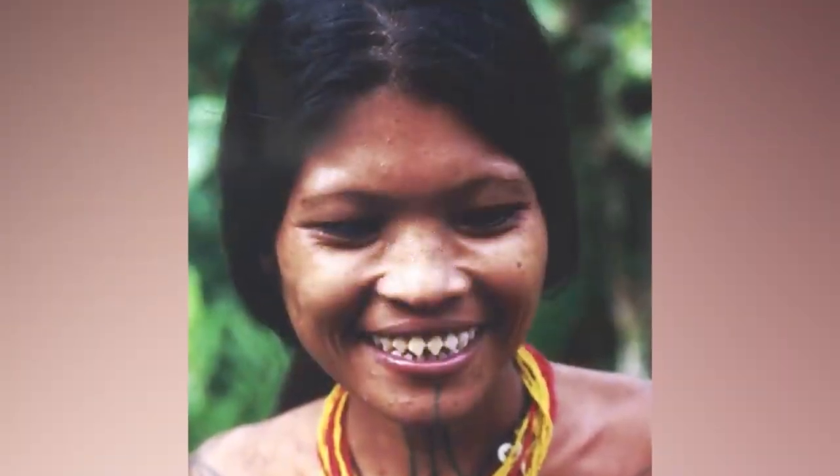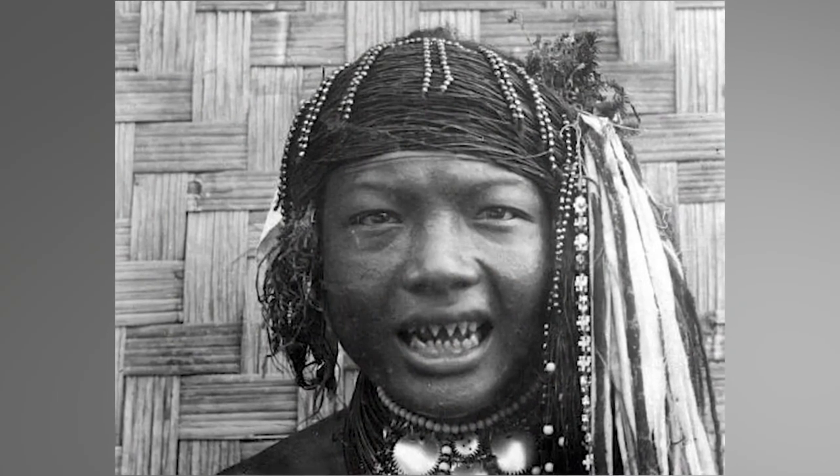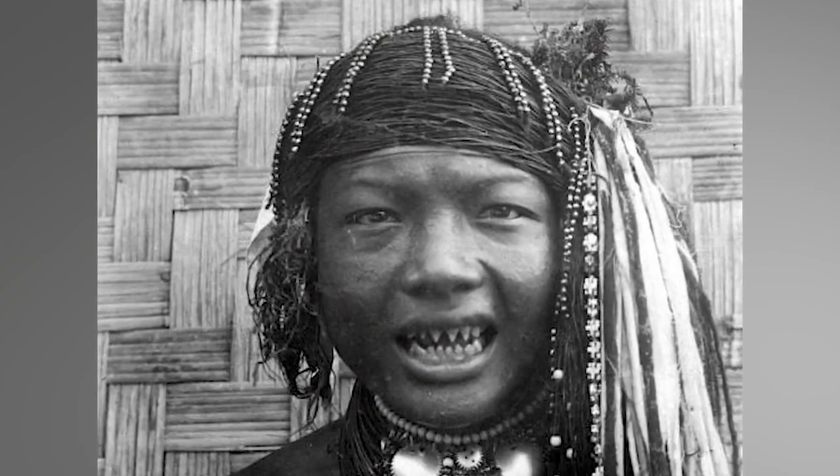Number four: shark girls. There are certain women of tribes around the world who have teeth like jaws — and I mean the shark, not the James Bond villain — that are considered beautiful. The process of sharpening teeth is performed by what I'd hardly call dentists, as they use rocks and chisels to acquire this look. There's no anesthesia for this cosmetic surgery. I actually get lightheaded just thinking about it, so we're gonna move on before I lose my lunch.